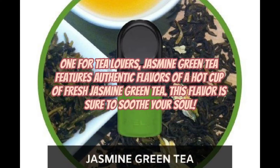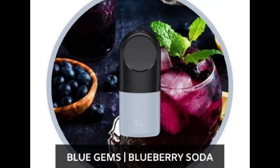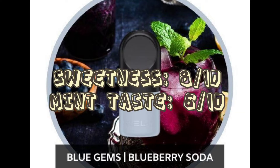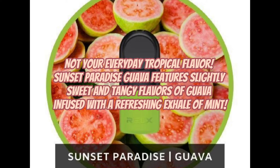One for tea lovers — Jasmine Green Tea features authentic flavors of a hot cup of fresh jasmine green tea. This flavor is sure to soothe your soul. Blue Gems Blueberry Soda features juicy and ripe flavors of sweet blueberries, packed with a fizzy soda taste, topped off with a slight exhale of mint. Not your everyday tropical flavor — Sunset Paradise Guava features slightly sweet and tangy flavors of guava, infused with a refreshing exhale of mint.